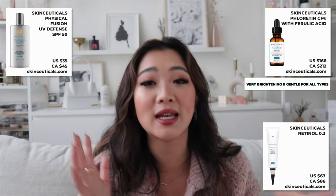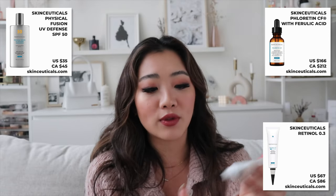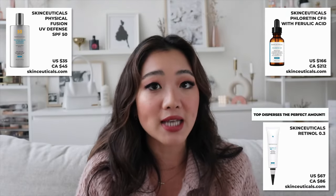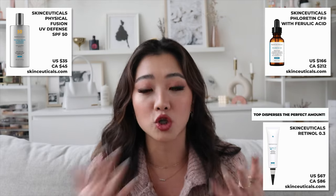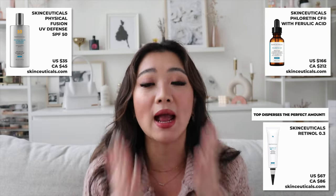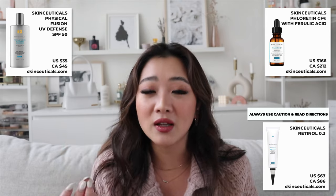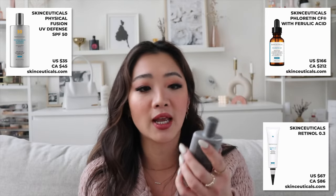I really like how they package the retinol — the head is very thin, which lets you apply exactly how much you need without overdoing it. A reminder: use retinol on dry skin. Either apply after washing and letting your face fully dry, or apply toner first and let that dry before applying retinol. If you apply retinol on damp skin, it absorbs much faster and can cause a harsh chemical burning feeling. That's a tip I learned recently and wanted to share.